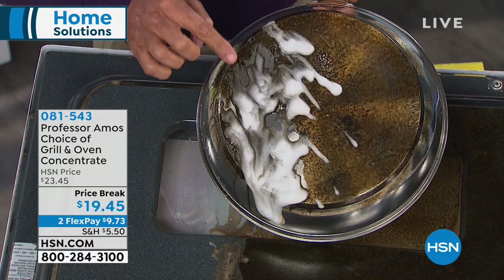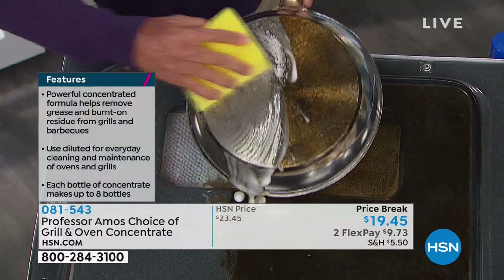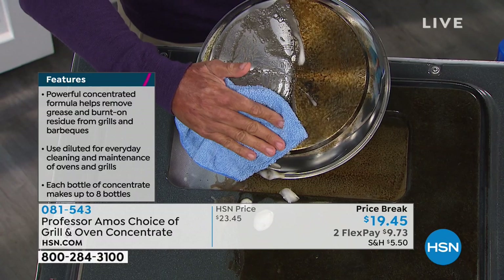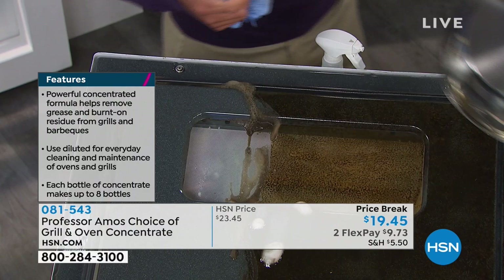While it sits there it breaks down the molecular structure — cleaning on a molecular level with the same degreasing technology from Professor Amos. It just breaks that up, and if it's burned on like this, use it full strength. You can mix it down two ounces to a bottle or use full strength for heavy-duty cleaning. Now take your wet rag — watch the wipe. Stainless steel, aluminum, glass top stoves, all your cookware and bakeware.